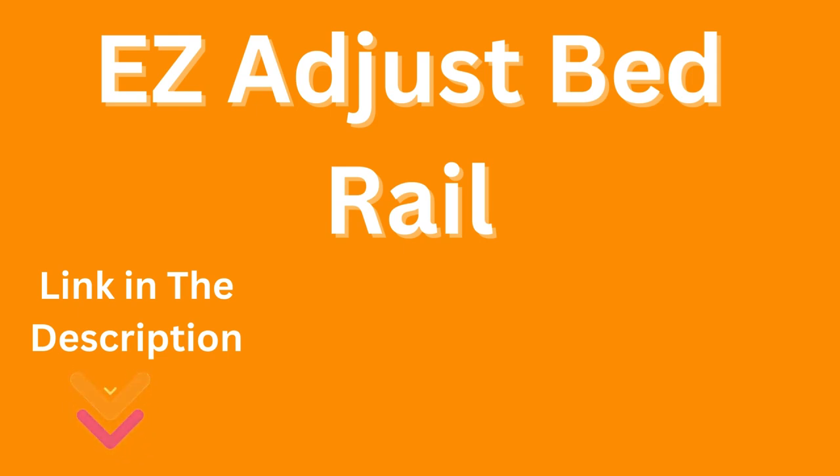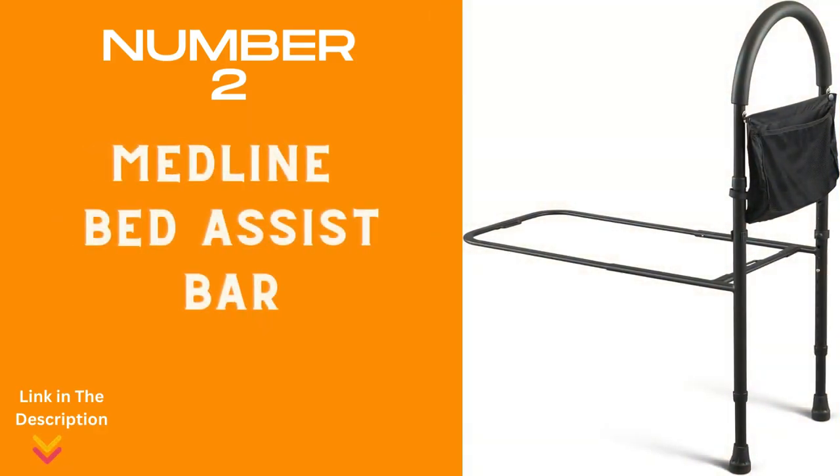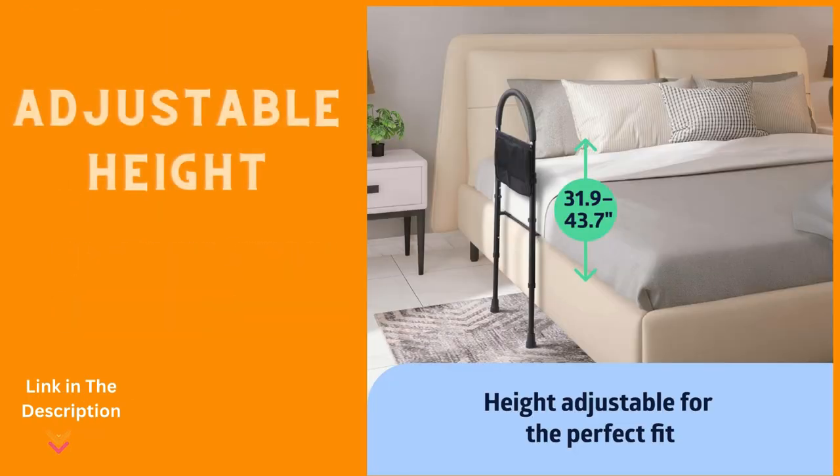Experience enhanced security and peace of mind with the Standard Easy Adjust Bed Rail — your reliable companion for a safer and more comfortable night's rest. Number 2: Medline Bed Assist Bar, a trusted companion for the elderly, offering the support needed for a safe and comfortable rest. Designed by Medline, this bed rail assist bar provides essential aid for seniors, making getting in and out of bed an effortless experience. No tools needed for assembly — simply adjust the height to match your bed's specific needs. Its sturdy construction and latex-free material ensure both safety and peace of mind.